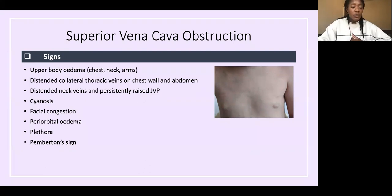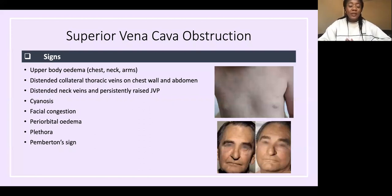You can also get facial congestion and periorbital oedema. Pemberton's sign: when you ask the patient to raise both hands above their head, there is facial congestion after one minute. It is also positive in retrosternal thyroid and any cause of SVC obstruction can cause this.